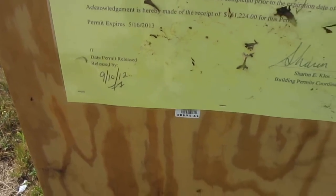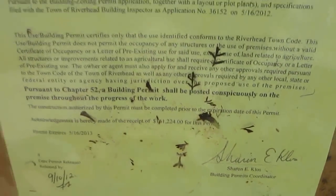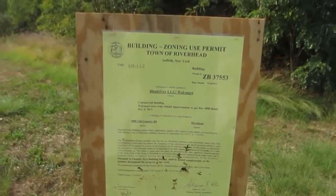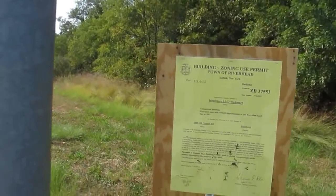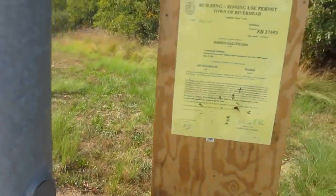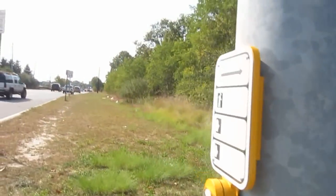It was released September 10, 2012, and this is the building permit coordinator. This should not be built — this idea never should have been. If they had any environmentalists down here on this site, they would have said you cannot build here.